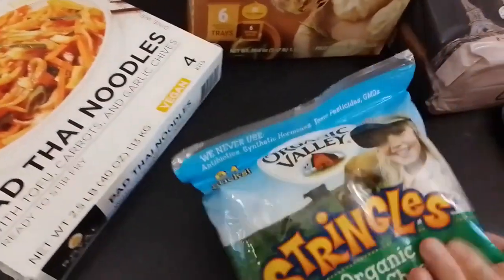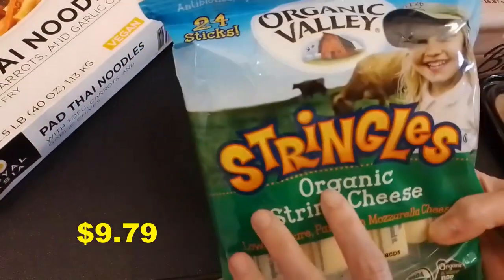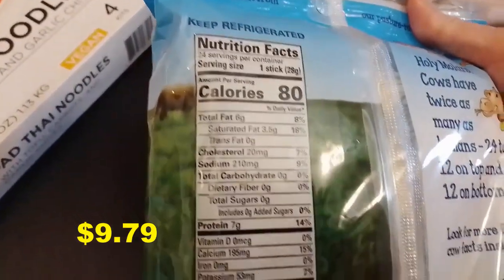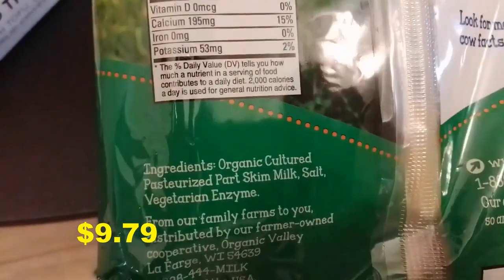We got string cheese — this is a repeat item for us. It's organic, Organic Valley. Here are the nutrition facts and also the ingredients. Good for snacking.